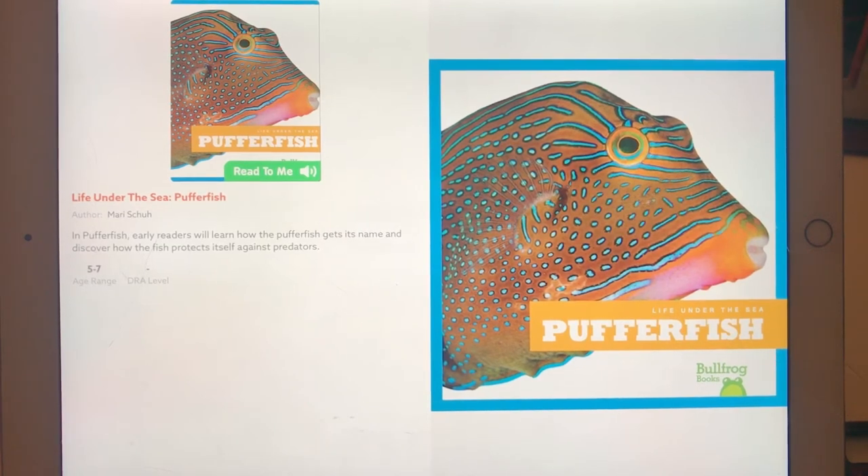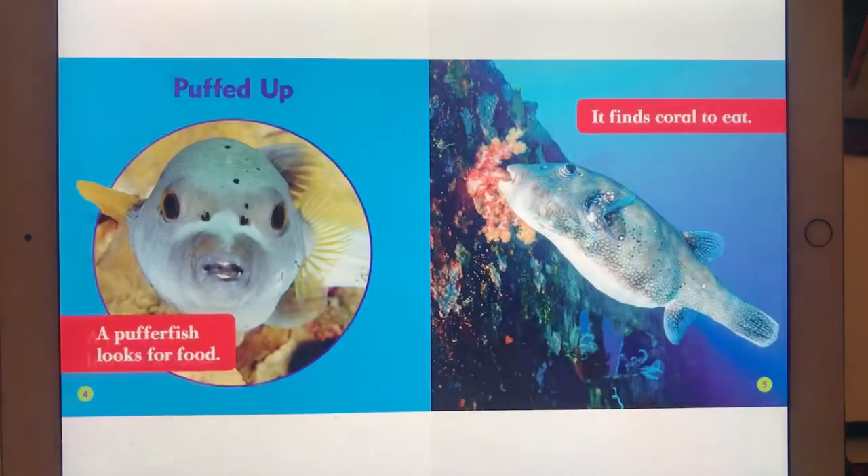Life Under the Sea: Pufferfish, by Marie Schuch. Puffed up, a pufferfish looks for food. It finds coral to eat.